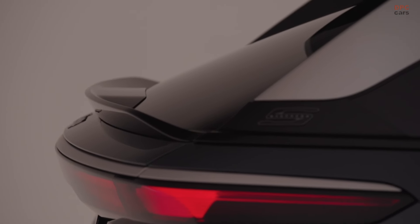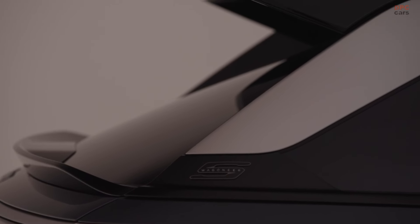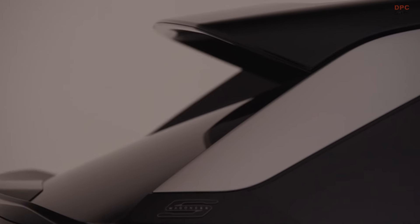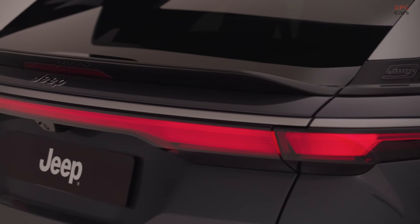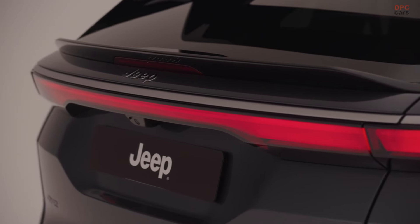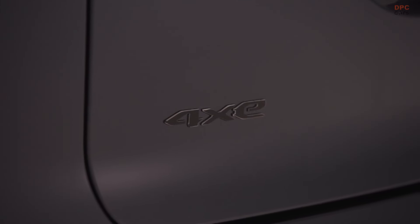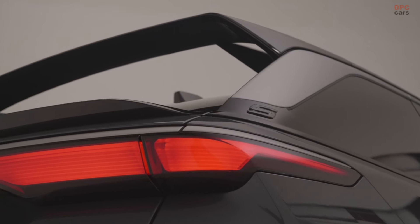The Wagoneer S delivers 600 horsepower and 617 pound-feet of torque, achieving a 0 to 60 miles per hour time of just 3.4 seconds. However, Jeep has not emphasized the Wagoneer S's off-road capabilities, likely reserving details for the off-road-ready Trailhawk concept. The Wagoneer S includes drive modes for snow and sand, advanced safety systems, and a home level 2 charger.